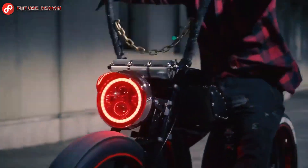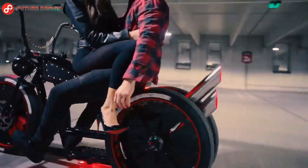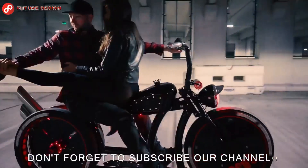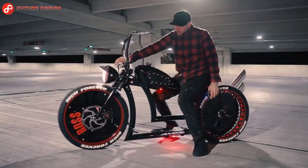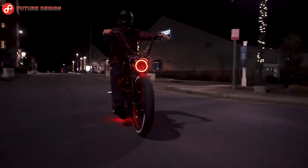Which of these bike designs is your favorite? Let us know in the comments. Don't forget to follow us for new technology and design videos. If you liked our video, don't forget to like it, subscribe to our channel, and turn on the notification bell. Thanks for watching — see you in the next video.